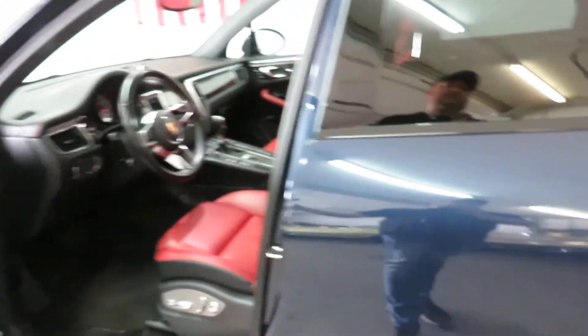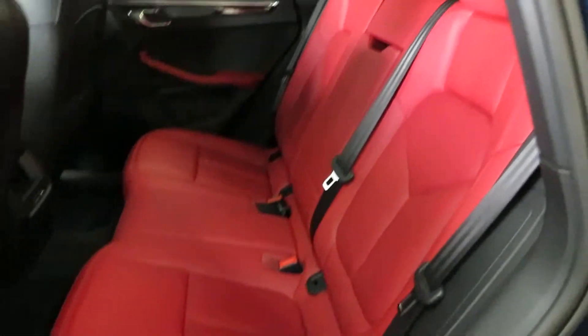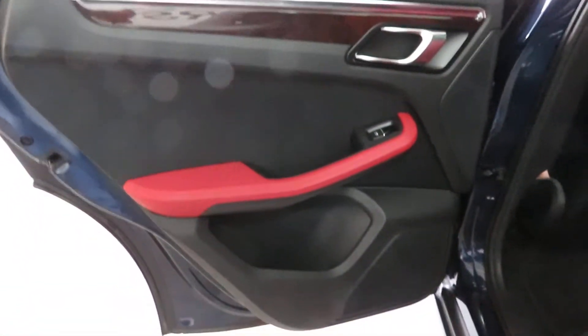I don't think you're going to find a better color combo. Maybe black with red, but I love the red interior — it's just fun. When I'm in the car and driving the car, the interior is what I see the most, so I like to have a fun interior.